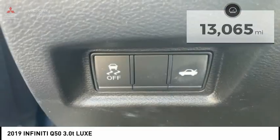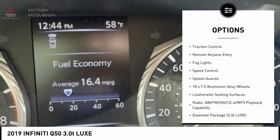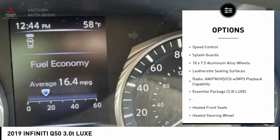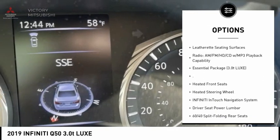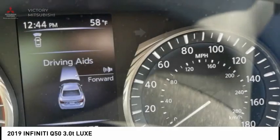Here are some of this vehicle's great options: rain sensing wipers, electronic stability control, alloy wheels, remote engine start, brake assist, traction control, remote keyless entry, fog lights, speed control, splash guards.